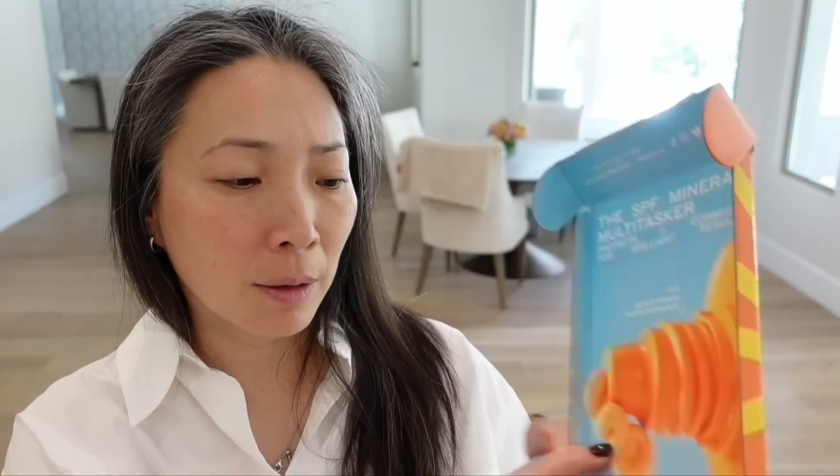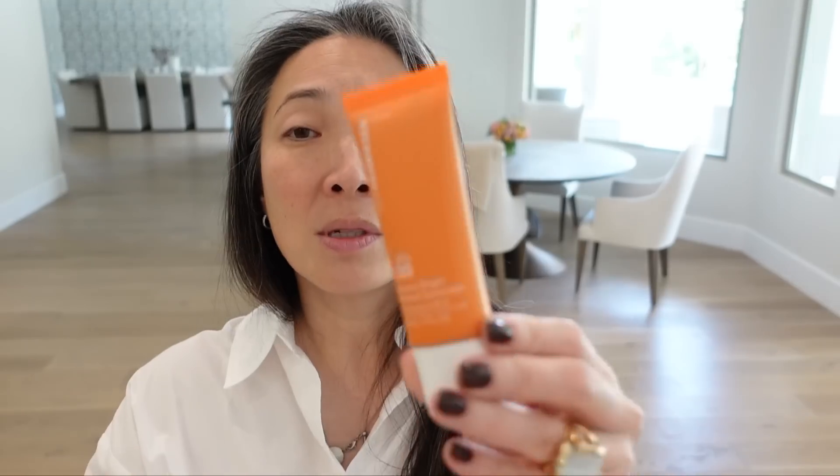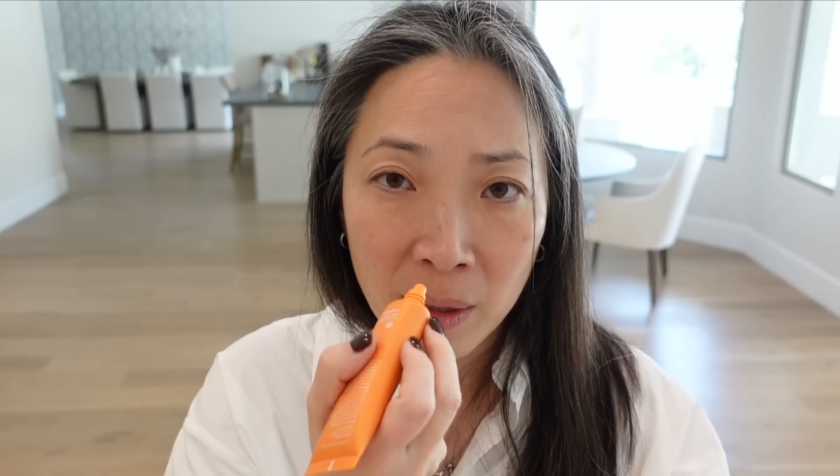Next we have something from Ula Henriksen — the SPF mineral multitasker: Banana Bright Mineral Sunscreen SPF 30. It has 16.3% zinc oxide, clinical grade vitamin C, banana powder inspired pigments, and light reflecting mineral pigments. I'm so curious about this — it's a very interesting combo. It has a light tint to it, smells like citrus rather than banana. Kind of a nice, really smooth finish. Impressive — thank you very much Ula Henriksen.